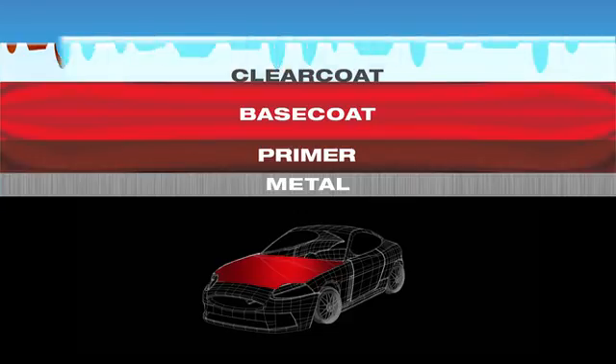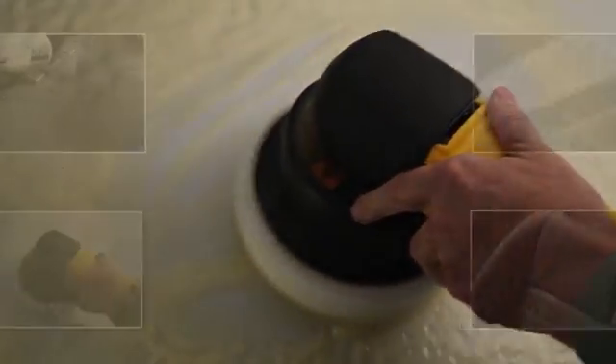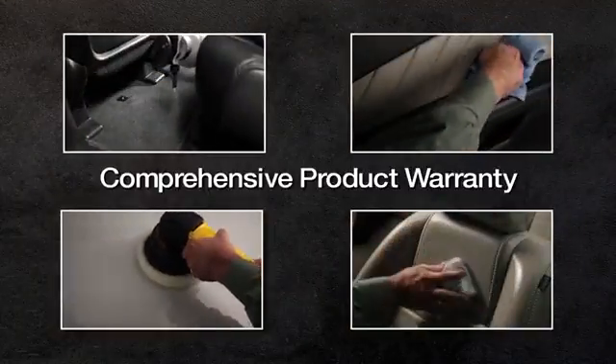You can protect your car with our appearance protection products applied by factory trained technicians. Backed with the most comprehensive product warranty, we've got you covered.